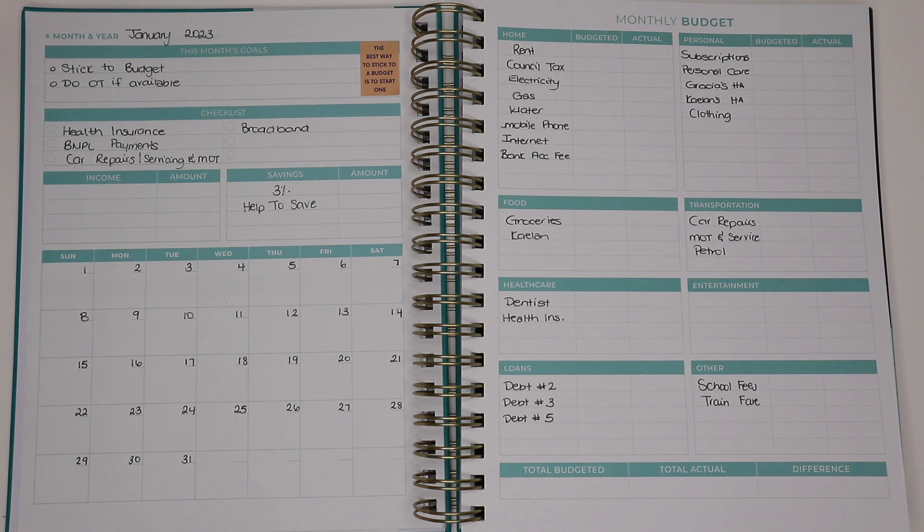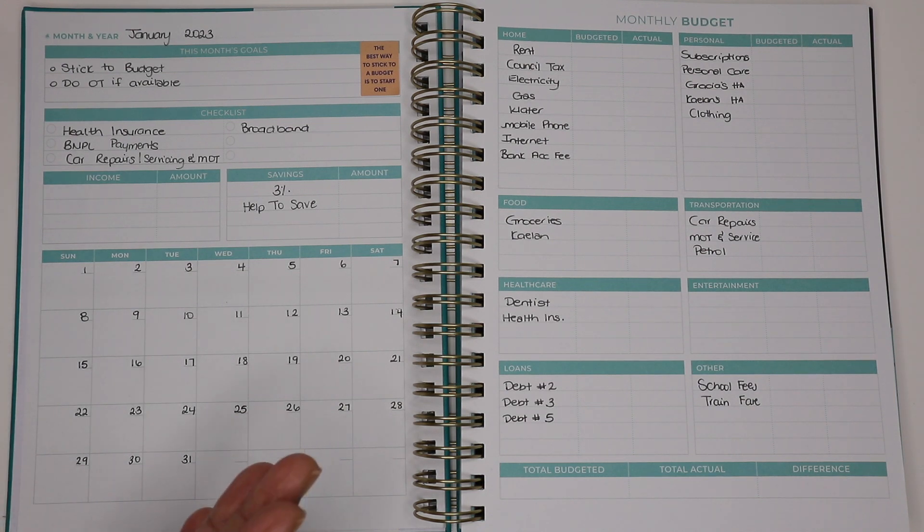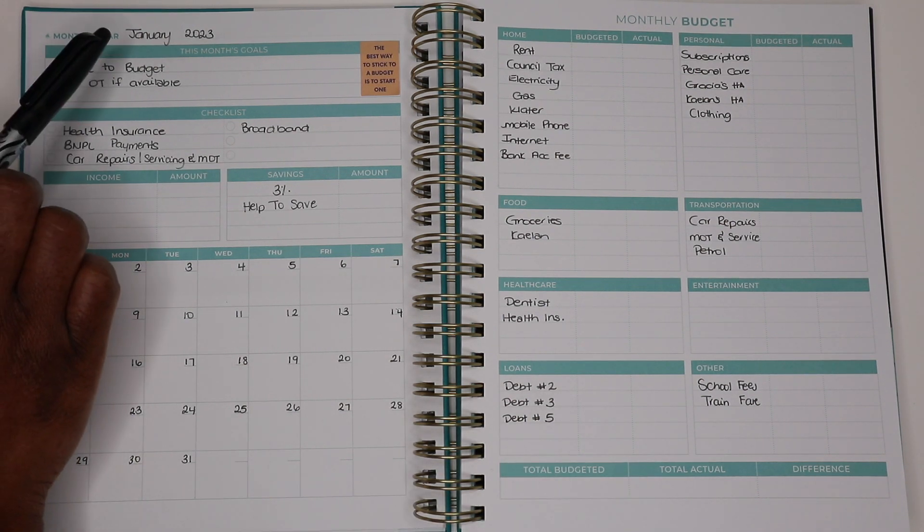So I'm going to talk through what I've done already. I've pre-filled most of my categories because it's the first time I'm using a budget planner that's not mine, so I'm a bit all over the place with it. I've got the month and the year, which is January 2023.